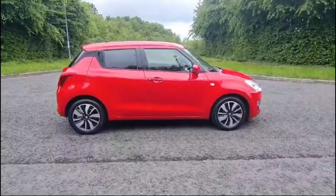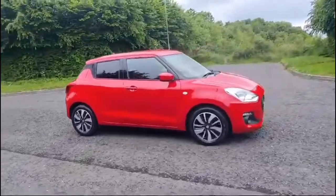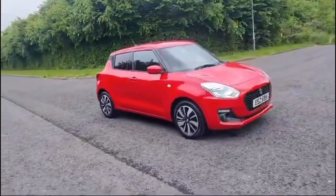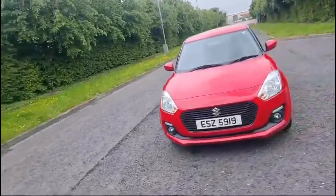Here we have the lovely Suzuki Swift. This is a 1.2 Dual Jet SZT model, registered in 2020, with just over 27,800 miles on it. It's a mild hybrid, which means you can be achieving up to 60 miles per gallon on this car.